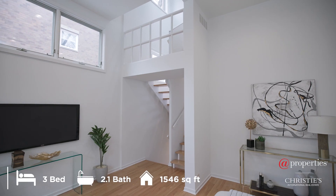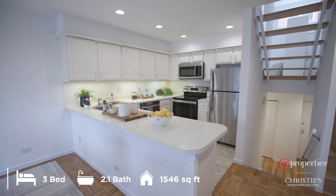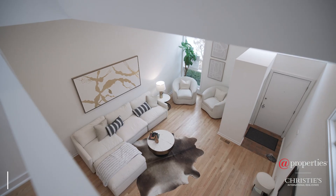Light abounds in this three-bedroom, two-and-a-half-bath townhouse. The home has been immaculately cared for with major recent upgrades and improvements in the past few years.